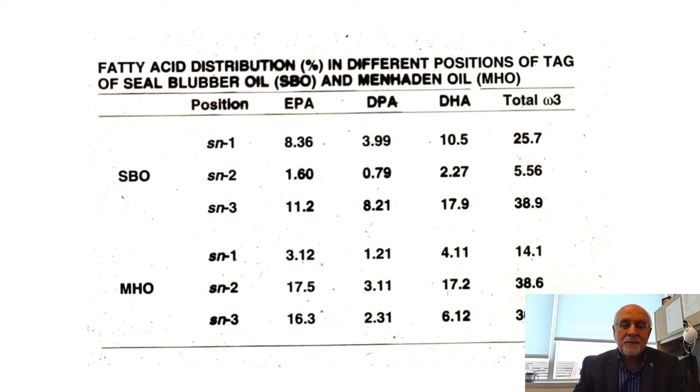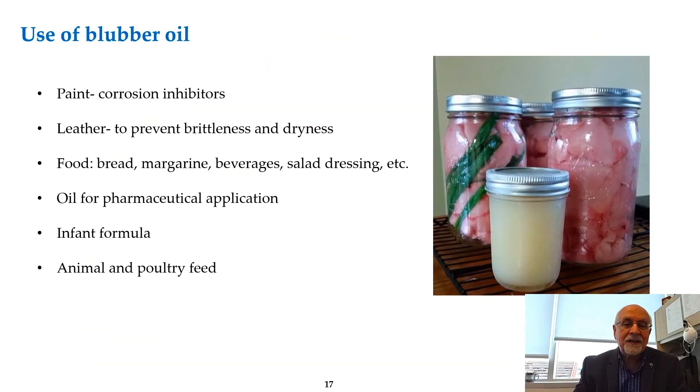Historically, seal blubber was used as fuel, in plants to prevent corrosion, for treating leather, as animal feed, and as a margarine component — hydrogenated to give texture. Now we use it as a pharmaceutical item, and it is a very important source to consider because of its richness in DPA as well as the positional distribution of fatty acids in the triglyceride molecule.